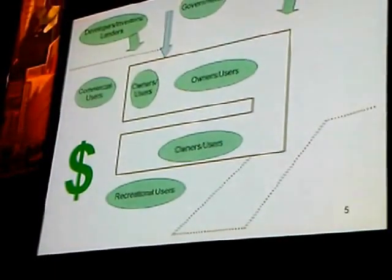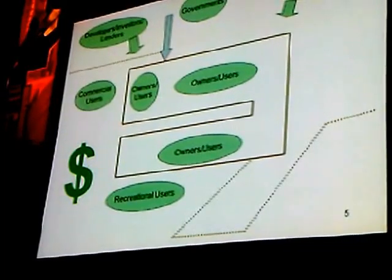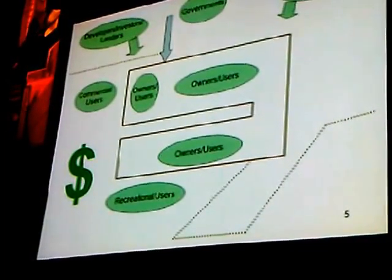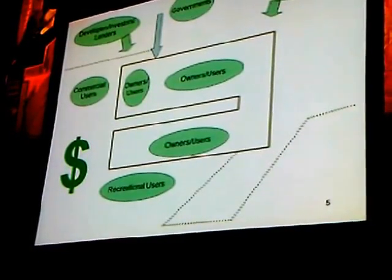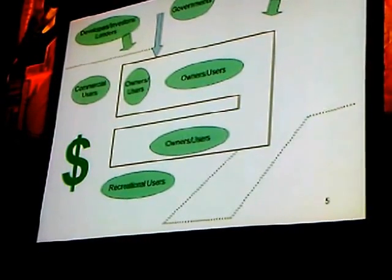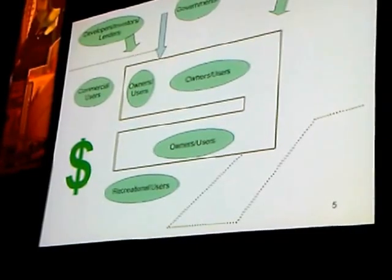We have a lot of stakeholders involved in the future of the port lands. We have the three levels of government, Waterfront Toronto, and other government bodies such as the Toronto and Region Conservation Authority — a very important element of the future. We have people who come to the port lands to use it, whether for commercial purposes, whether they come to the film studios, or whether they come to walk along the waterfront.